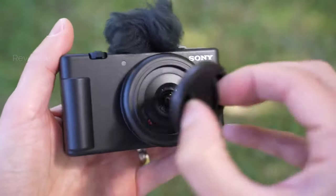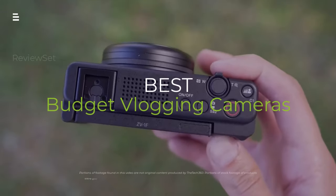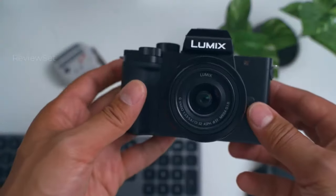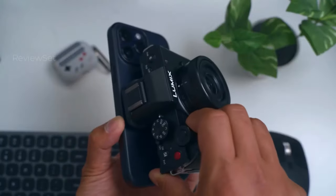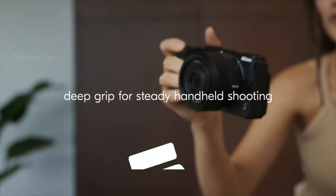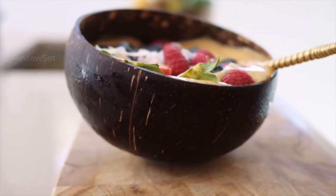Forget breaking the bank on your vlogging setup. Buckle up as we dive into the top budget vlogging cameras of 2024 — from crystal clear 4K to buttery smooth stabilization, we're cracking the code on pro-level footage without the pro-level price tag. Hit the subscribe button, give a thumbs up or down, and comment about which one is best for you. Let's get started.